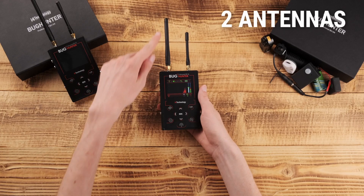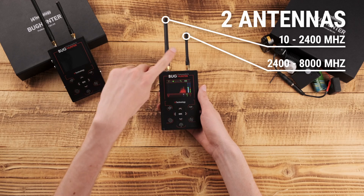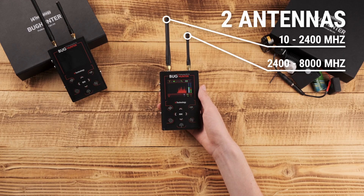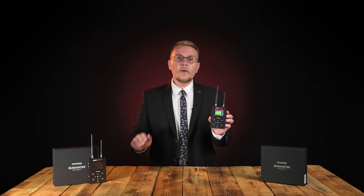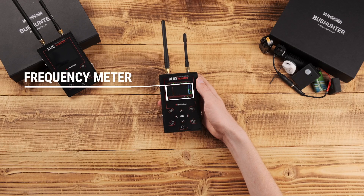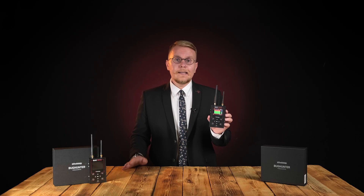The device is equipped with two antennas for scanning two frequency ranges: from 100 to 2400 MHz and from 2400 to 8000 MHz. The antennas can work both simultaneously and independently. A built-in frequency meter displays the frequency of the detected signal and identifies data transmission standards: GSM, Bluetooth, 3G, 4G, 5G, and others.